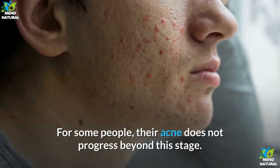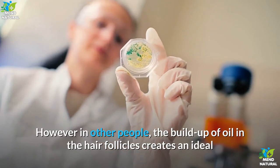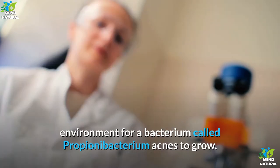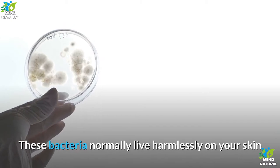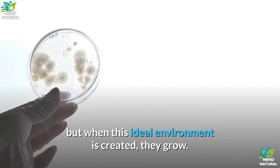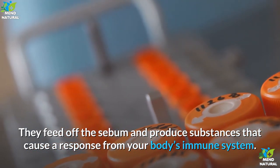For some people, their acne does not progress beyond this stage. However, in other people, the build-up of oil in the hair follicles creates an ideal environment for a bacterium called Propionibacterium acnes to grow. These bacteria normally live harmlessly on your skin, but when this ideal environment is created, they grow, feed off the sebum and produce substances that cause a response from your body's immune system.